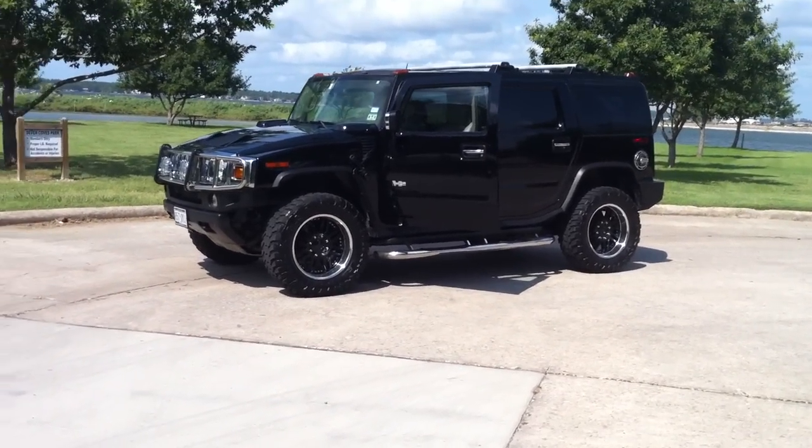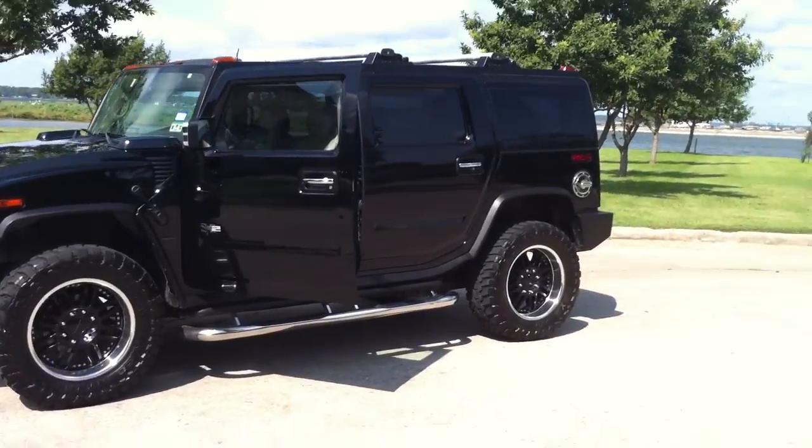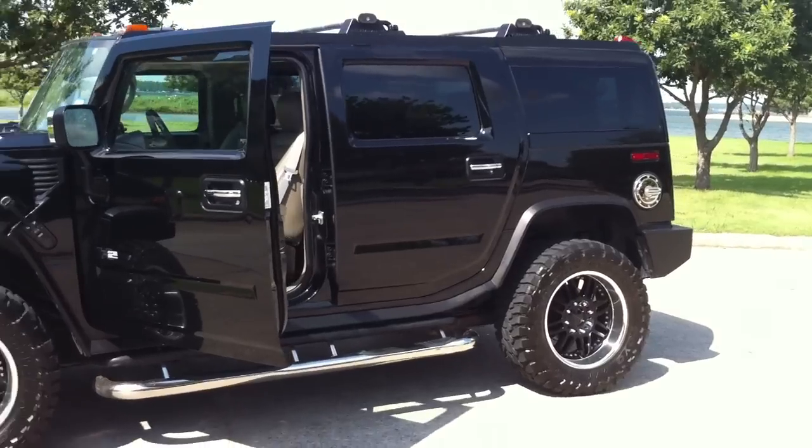Hi there. I am selling a 2003 Hummer H2 with 105,000 miles on it.